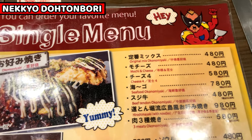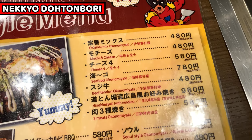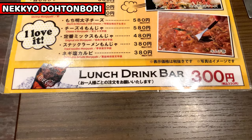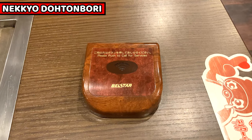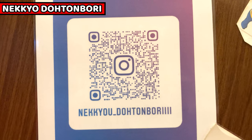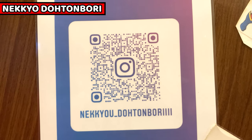Today I'll have Okonomiyaki, so I'll take the original mixed Okonomiyaki. And I'll have Hiroshima Yaki as well. I'll share the differences later. The lunch drink option is very reasonable, so I'll take it too. There's no vending machine here, so press this button to call shop staff to order. Nekkyo Dottomori has an Instagram account — please follow it to know more about the shop. The link is in the description box.